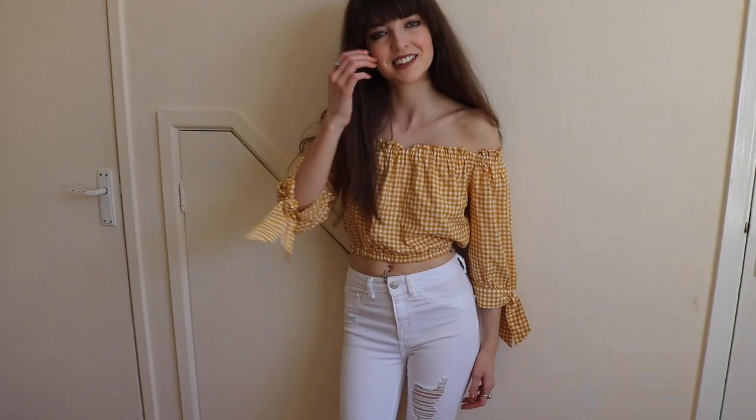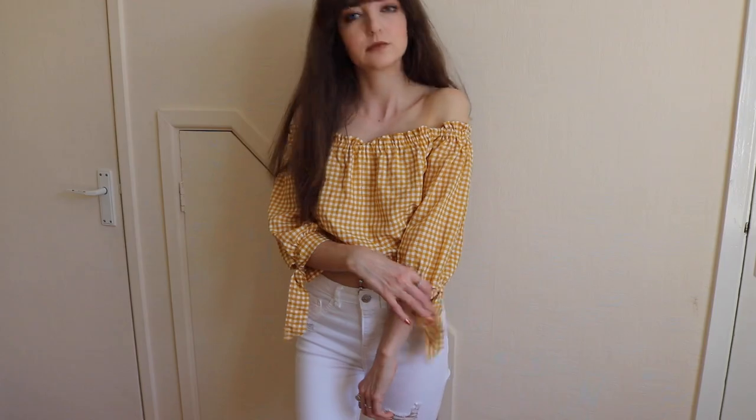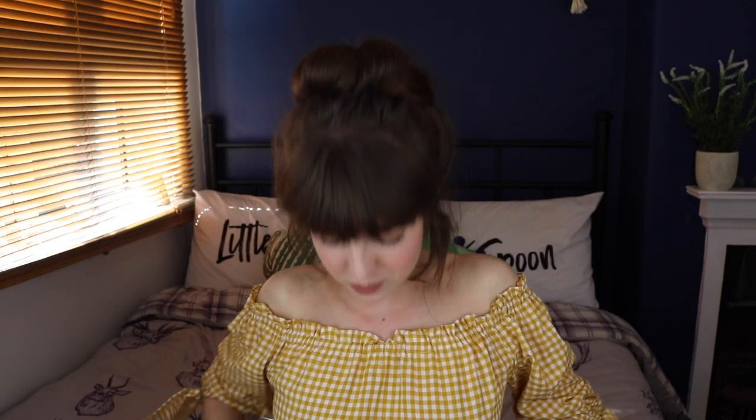The other thing I got from Topshop is the top I'm wearing right now — I wore it in my spring morning routine as well. It's got really pretty three-quarter length sleeves with tassels, it's off the shoulder, and it's a crop top. I just love the colour yellow — I thought it was so pretty. It's really soft and I think it was maybe £18, which for Topshop is actually really good.